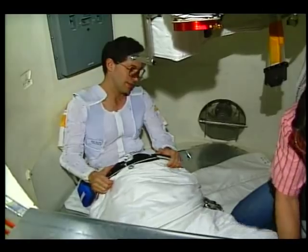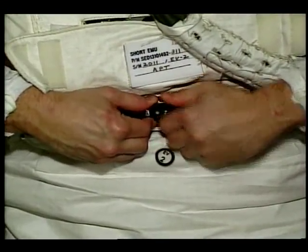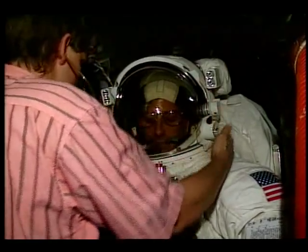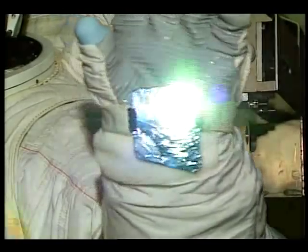Donning the suit is just a matter of putting on the pants, just like I'd put on a pair of jeans, then slipping into the top and locking the two halves together at the waist. Next come the gloves, and finally the helmet. I've also got some tethers to keep me from floating off, and this wrist mirror so that I can read the dials on my life support system.